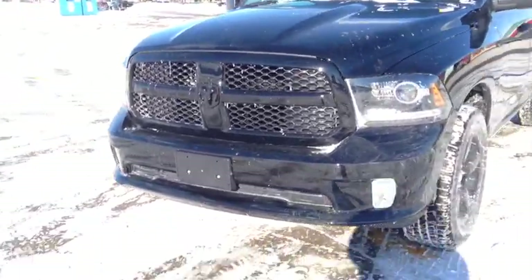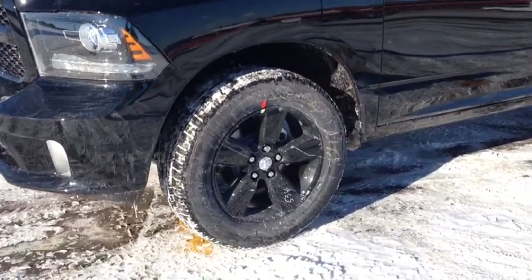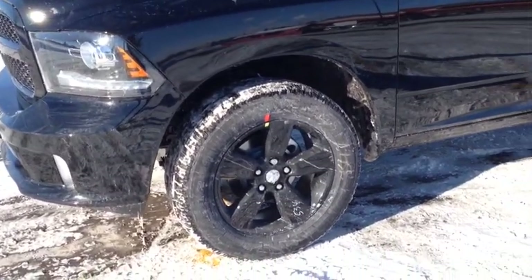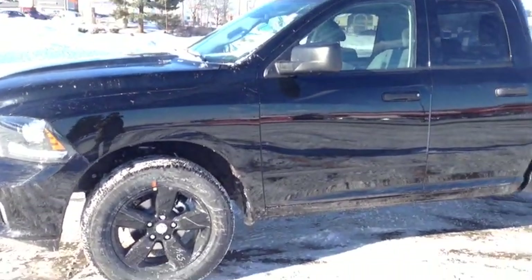We also have these black aluminum wheels with wheel locks. Very sleek and modern, very cool looking on the outside. Looks really sporty.